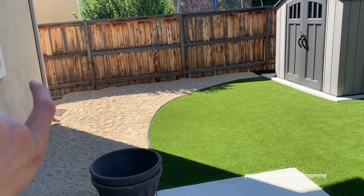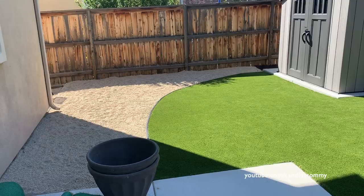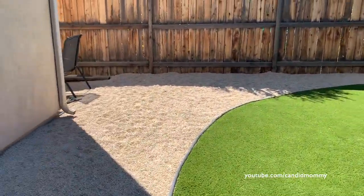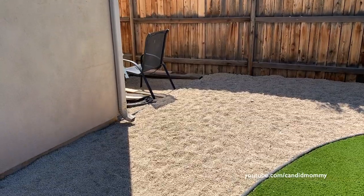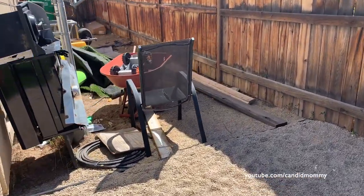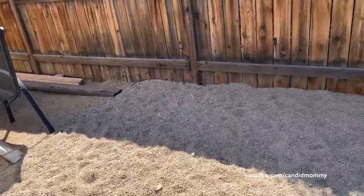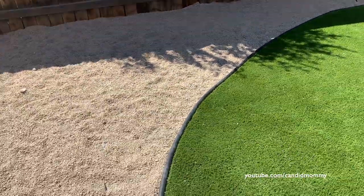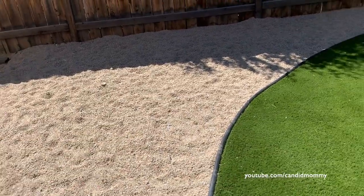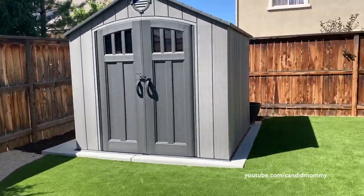This side yard over here is not cute. It's just kind of like — well, you can see there's some trash, a chair, extra grass — it needs a little work. Just pretend like you didn't see that. We've got DG here — isn't that lovely? Just pretend like it goes right there.